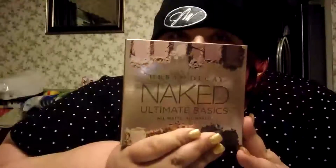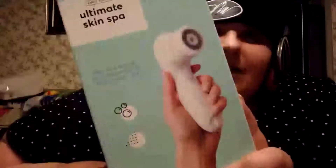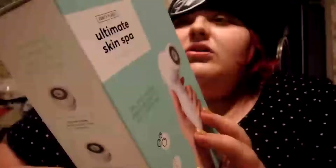Then, and this is something I really wasn't expecting at all — I got the Urban Decay Ultimate Basics palette, which I'm super excited about. Next I got this face cleaner from Vanity Planet, the Ultima Skin Spa. It comes in a nice traveling case with different heads and everything, so that was very exciting.